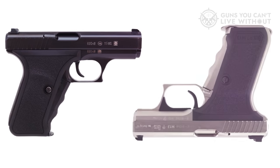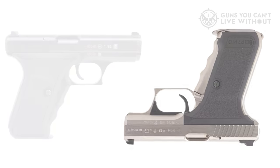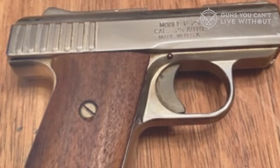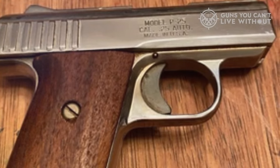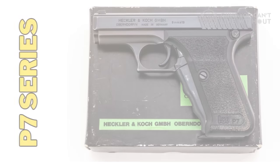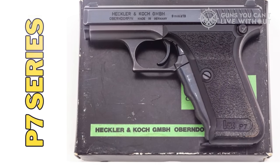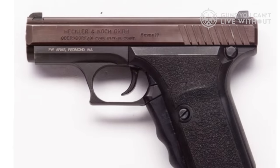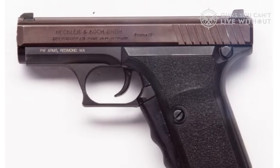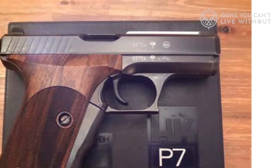In addition, the pistol's design has natural pointing ability, excellent balance, low-bore axis, and inherent accuracy due to its fixed barrel design. Testing showed that the P7 had a softer recoil compared to other compact locked-breech pistols. It ran smoothly with various bullet weights and types, demonstrating a preference for hot 50-grain Liberty ammo. The P7 yielded tight groupings at 25 yards, with 5-shot groups ranging from 1.5 to 1.7 inches. Field-stripping the P7 is straightforward, but the piston and cylinder need special attention when cleaning.